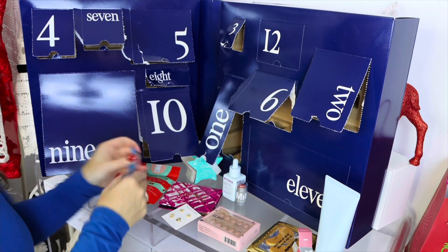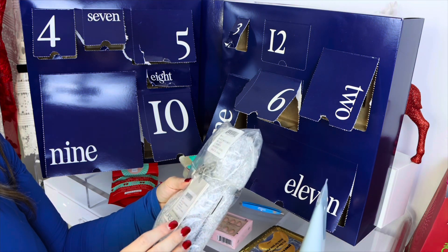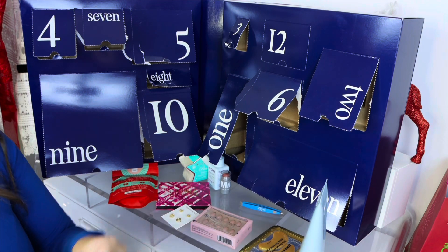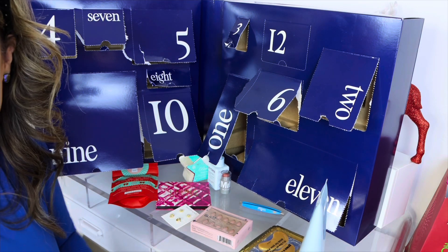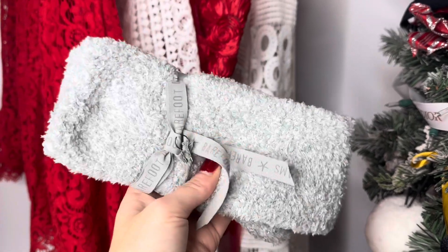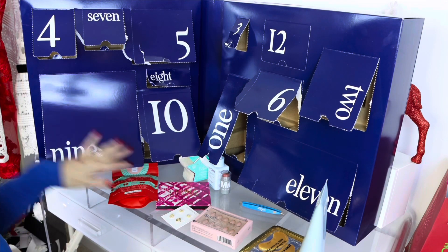Number eleven — Barefoot Dreams! You get a pair of Barefoot Dreams Women's Heathered Socks. I love these — I already own two pairs. Let me open these; they are the best. Look how squishy and soft they are! I'm totally going to gift these to my daughter. The value is around $15, but they are so soft.